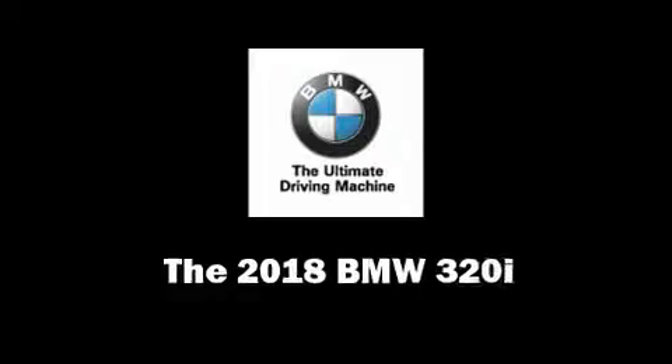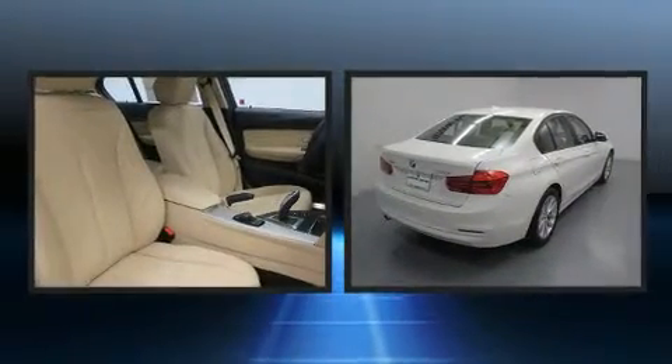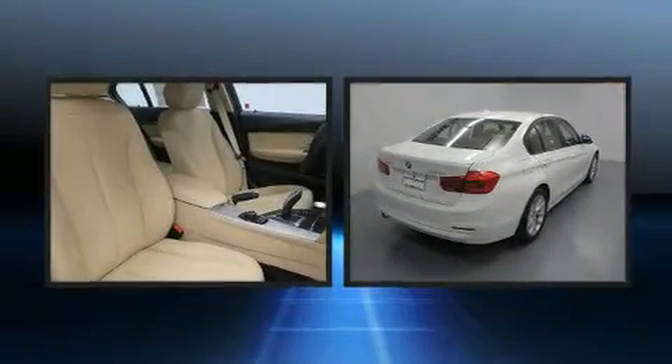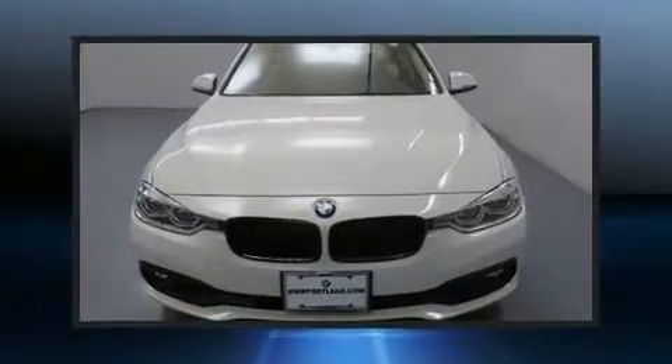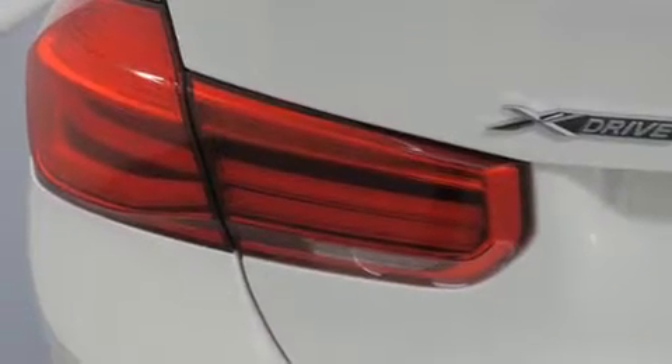You can expect a lot from the 2018 BMW 320i. It features an automatic transmission, all-wheel drive, and a 2-liter four-cylinder engine. A turbocharger is also included as an economical means of increasing performance. BMW prioritized practicality, efficiency, and style.